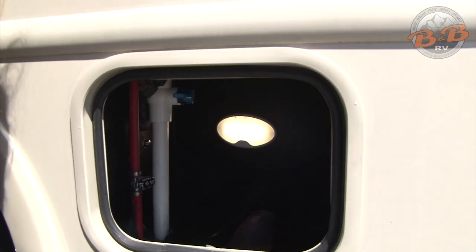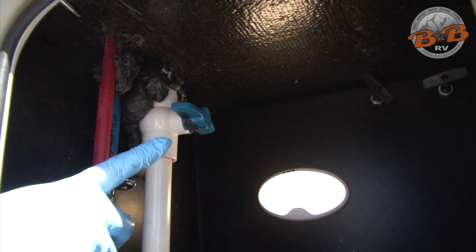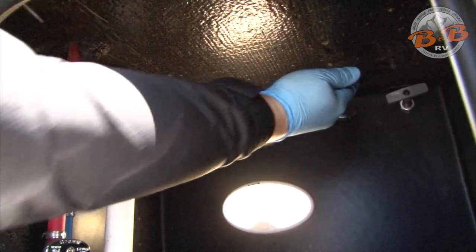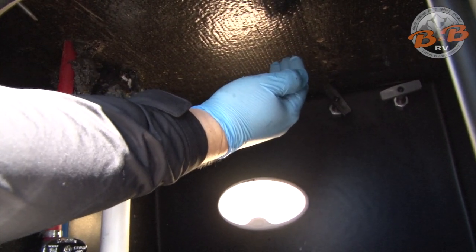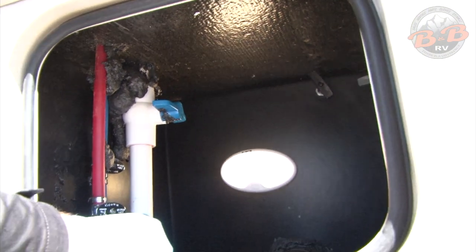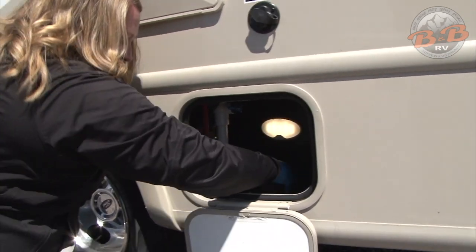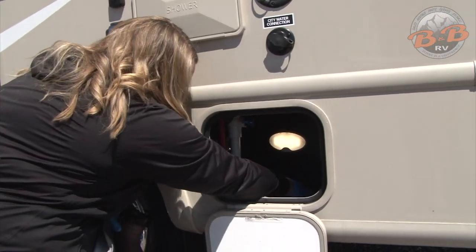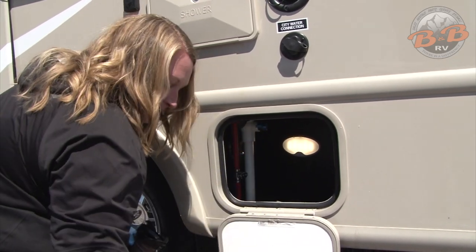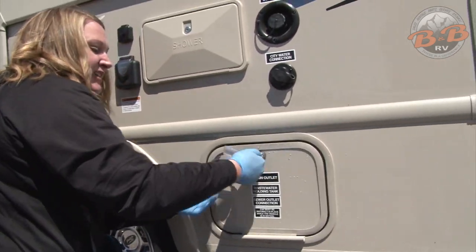Latch that on nice and tight. The other end of the hose is down in the dump. Your gray and black valves are up top — gray is on the right, which is sink and shower water; black is on the left, which is toilet water. Pull the black all the way out first to get all that waste out, then push it back in. Gray comes out next — that'll rinse through with soapy water to rinse out your hose. When finished, take the hose off, put your cap back on, and port those back so you don't lose your hose. Hose goes back in and lock that back tight.